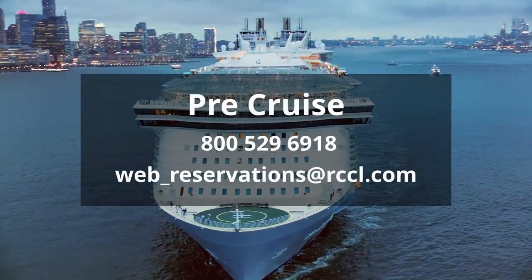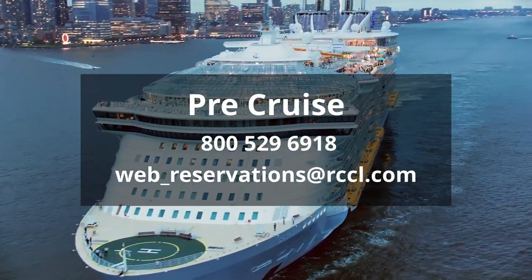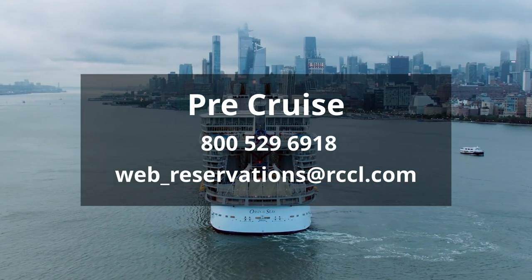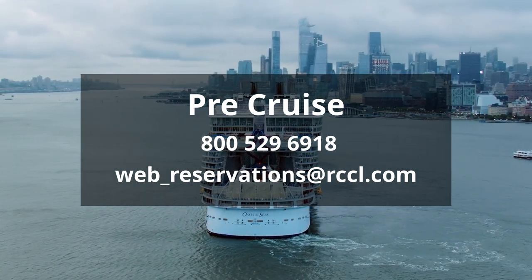If your query is pre-cruise, you can call Royal Caribbean on 800-529-6918, or you can send an email to web_reservations@rccl.com.